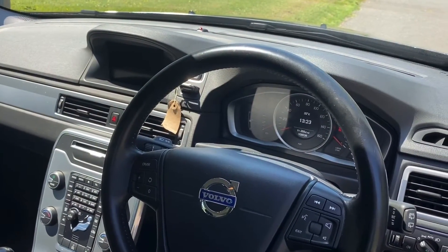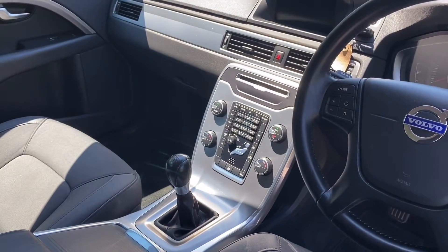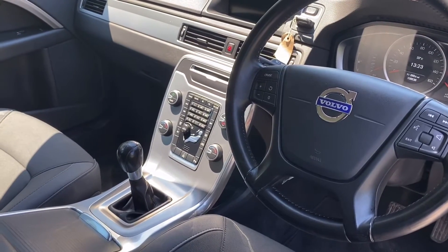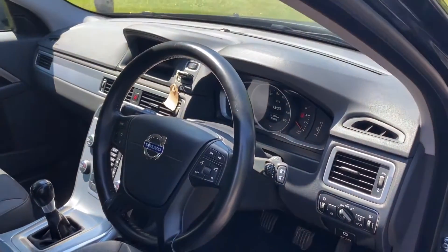109,000 miles near enough. Full service history, dual zone climate control, voice activated sat-nav, Bluetooth. You can play your music through your phone through the car, and it's got a USB port.